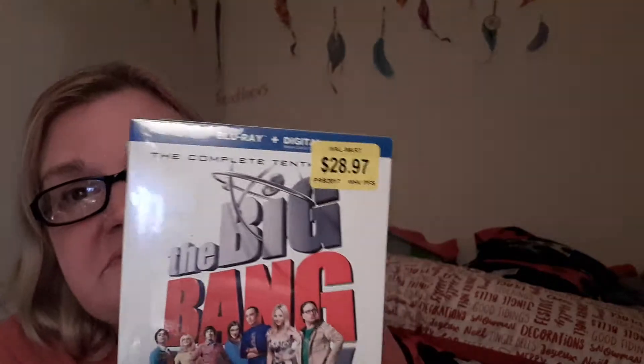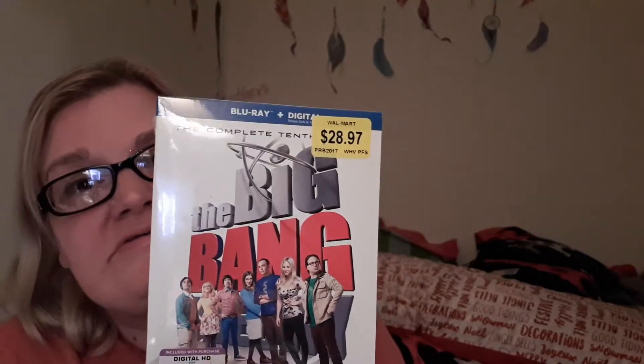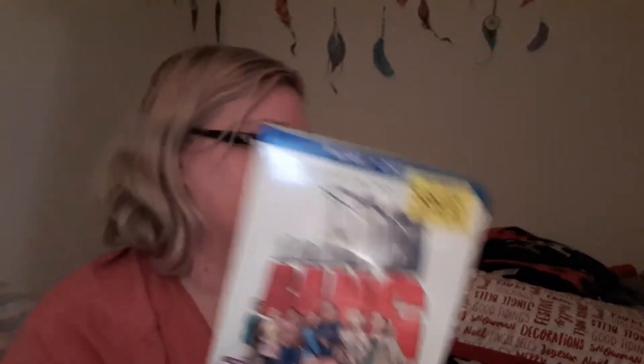I also got Big Bang Theory Season 10 — this one is on Blu-ray and Season 9 is just regular DVD. And the last two things I got were two boxes of chocolates, just as gifts in case I forgot anybody. If someone brings something, I can just write their name on it.